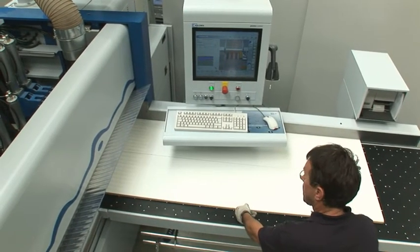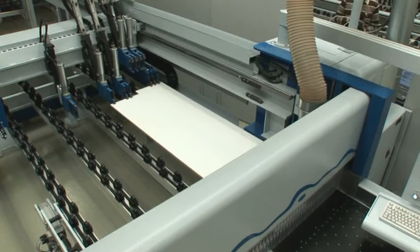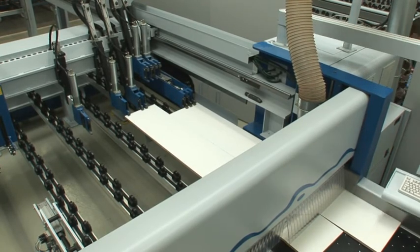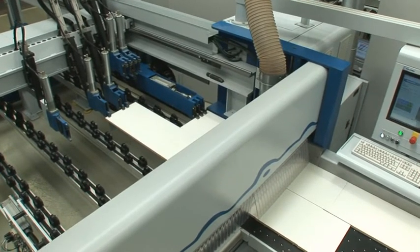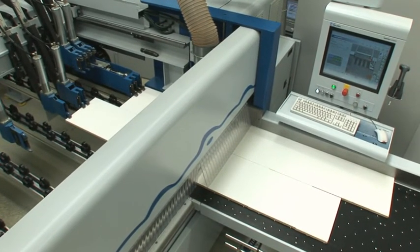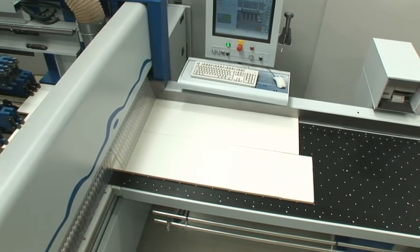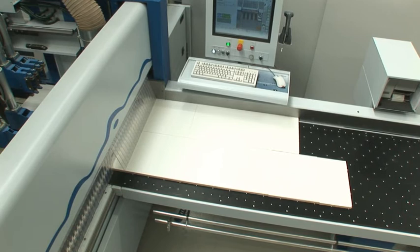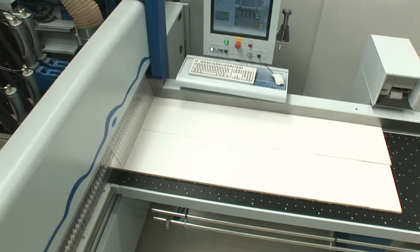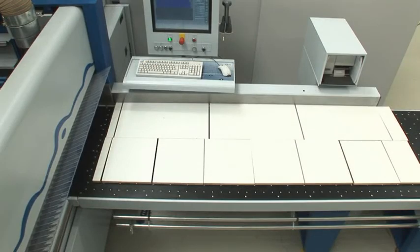The strips are turned and the machine operator feeds them to the saw again. Thanks to the power concept, it's now possible to cross-cut different strips simultaneously to different lengths — an unbelievable advantage in terms of time, costs and efficiency.